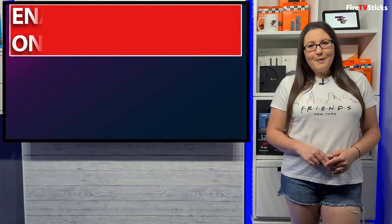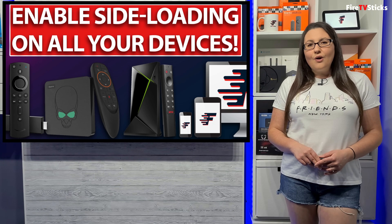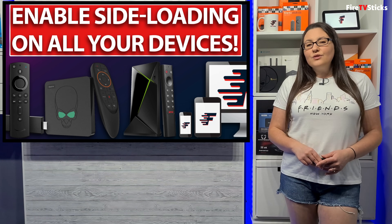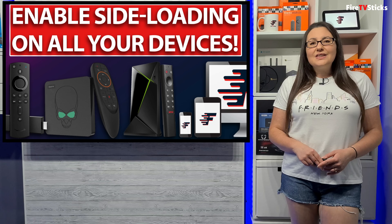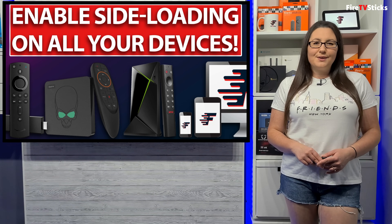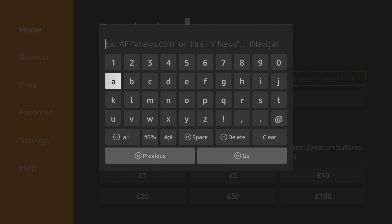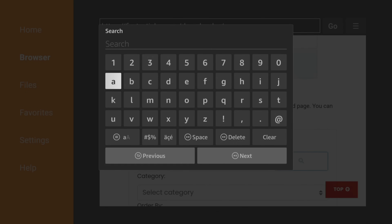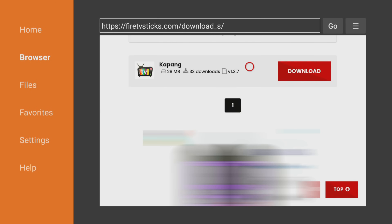If you can't get the Kapang app from your app store, you can install it on your Fire TV or Android device by using the Downloader app. If you haven't got Downloader installed, please see the link above or below me to view my Downloader tutorial. With Downloader open, type in the code 28907 and press go. When this downloads page loads, click in the search box and type in Kapang, which is K-A-P-A-N-G.